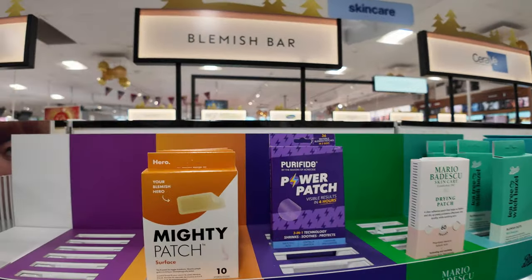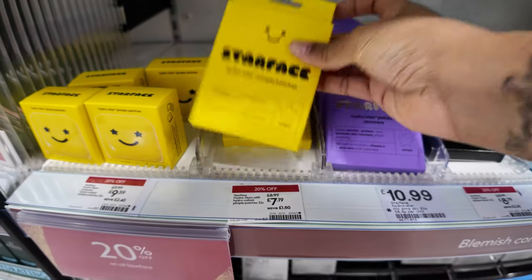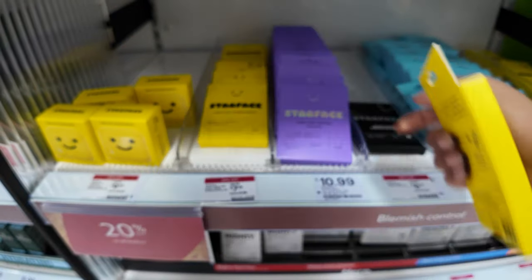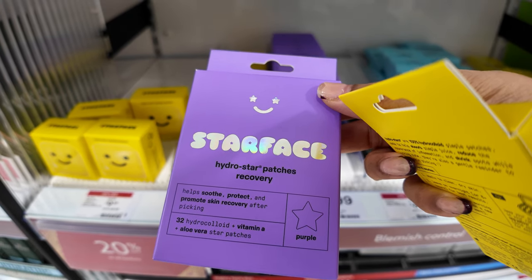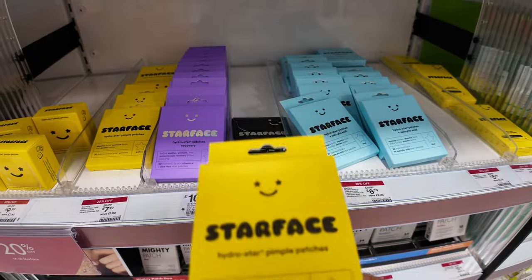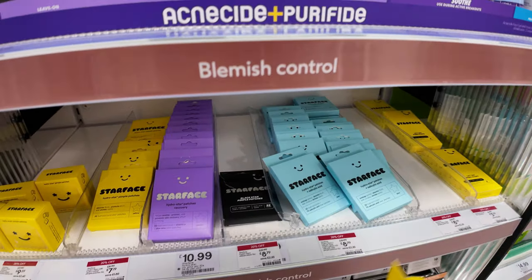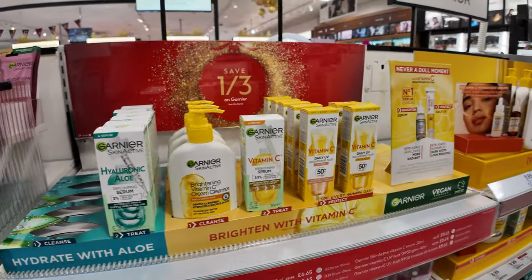This is why I wanted to get the Star Face pimple patches — they're on offer, 20% off, so I'm definitely getting those at £7.19. There's a purple one that says it helps soothe, protect, and promote skin recovery after picking. There's also one with salicylic acid. But I just want to get the yellow ones because they're fun — so let's go with the yellow one. I was also going to ask about a serum.